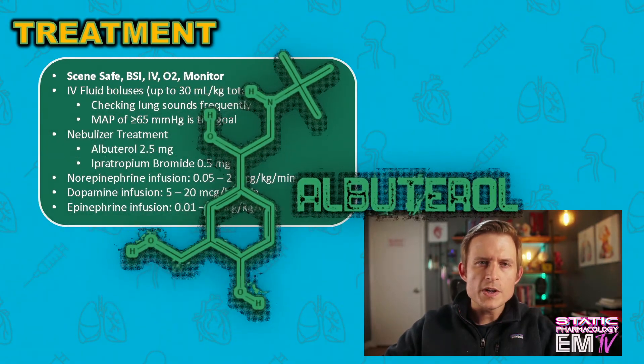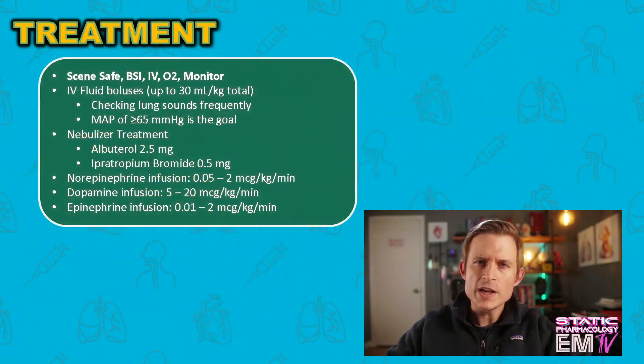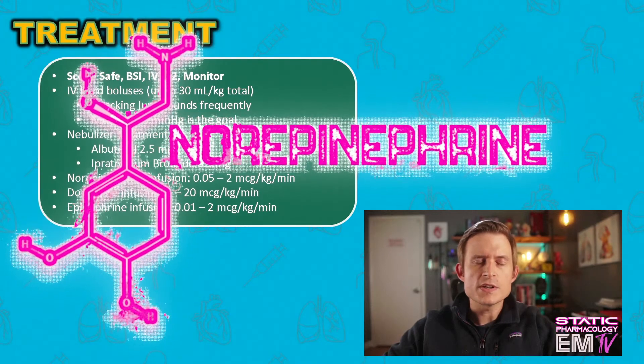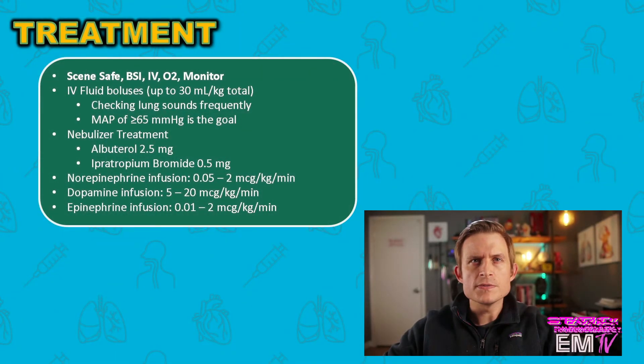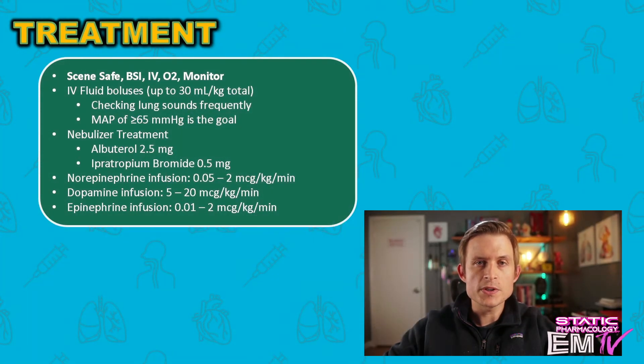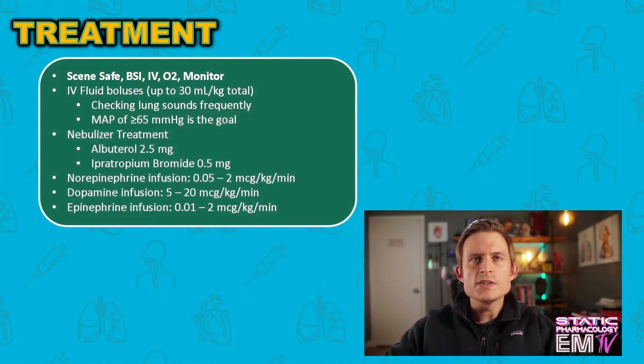That MAP of 65 assures adequate end-organ perfusion — don't worry about getting the systolic blood pressure over 100. You could also consider a nebulizer treatment consisting of 2.5 mg of albuterol and 0.5 mg of ipratropium bromide — it may not necessarily help, but it couldn't hurt. If aggressive fluid resuscitation fails to achieve a MAP of at least 65, move on to vasopressors. The vasopressor of choice in sepsis is norepinephrine, hung as an infusion dosed at 0.05 to 2 micrograms per kilogram per minute. If norepinephrine is unavailable, dopamine is next, dosed at 5 to 20 micrograms per kilogram per minute.